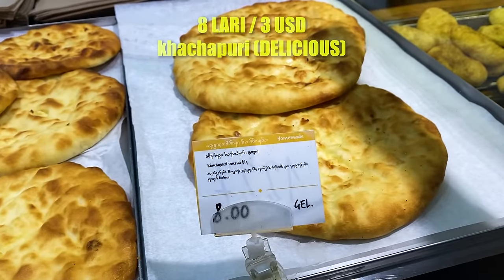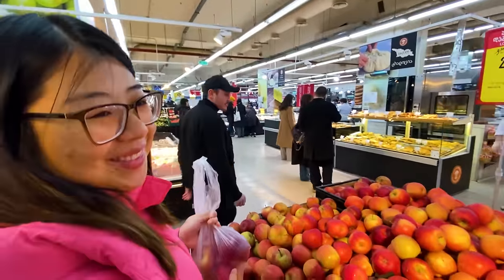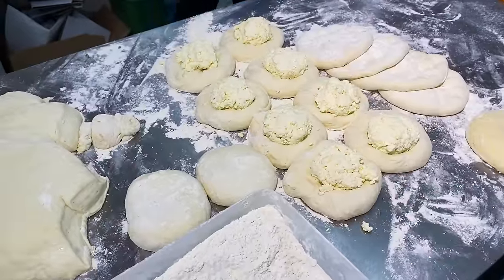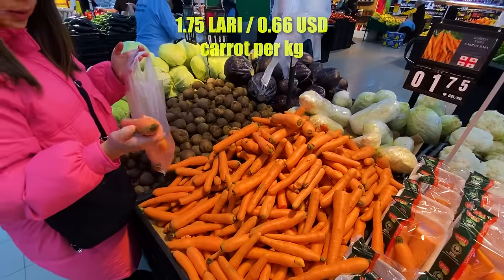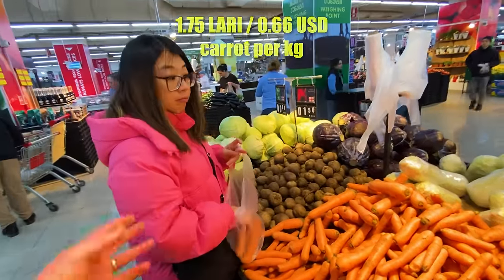Even with some khachapuri — which we know is like cheese pizza but better — freshly handmade right here in the grocery store. Yeah, the prices for fruit and veg are surprisingly good.